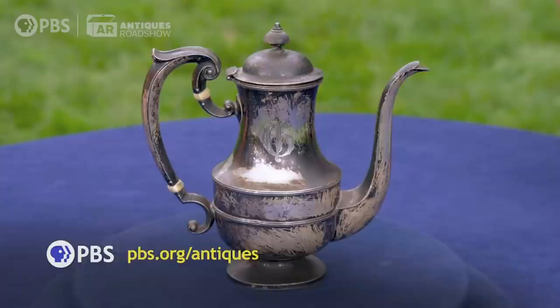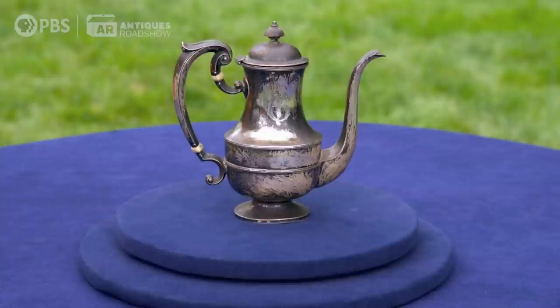At auction, it would probably be estimated in a range of like $250 to $350. Wow — for something I found on the side of the road, that's amazing. I hope you find some more stuff on the side of the road. Thank you.